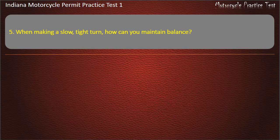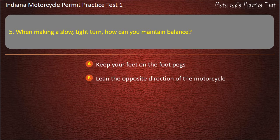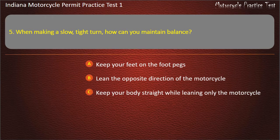Question 5: When making a slow, tight turn, how can you maintain balance? Keep your feet on the foot pegs, Lean the opposite direction of the motorcycle, or Keep your body straight while leaning only the motorcycle.